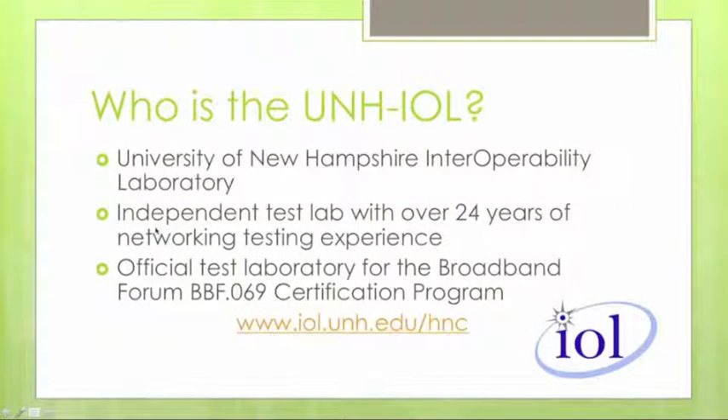Lincoln will tell you a little bit about the UNH-IOL. The University of New Hampshire Interoperability Lab is an independent lab that has been in existence for about 24 years. We work very closely with a large number of standards bodies like the IEEE or the Broadband Forum to provide testing for network protocols and technologies to enable interoperability in the field.